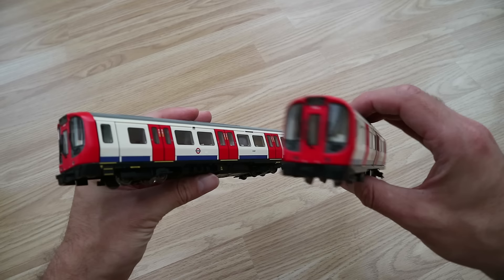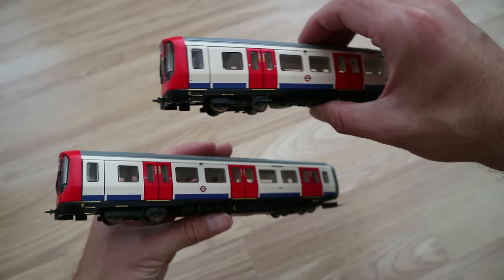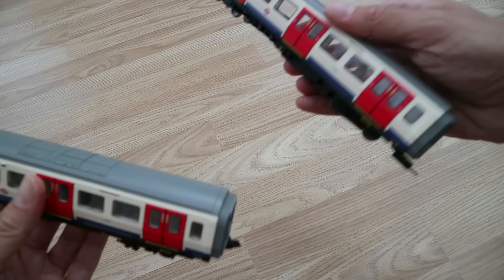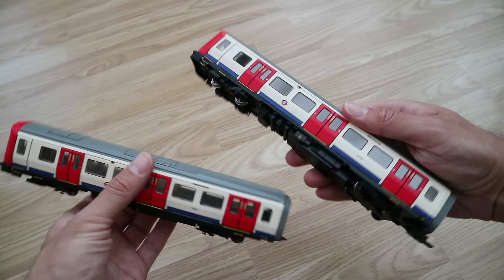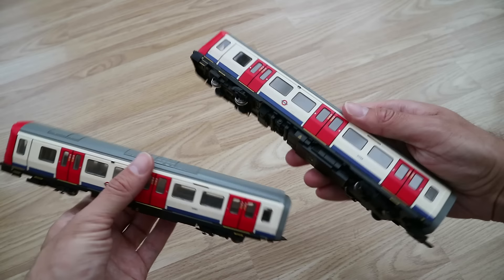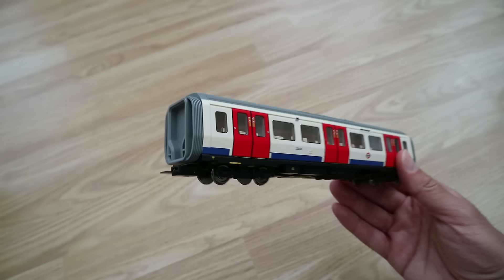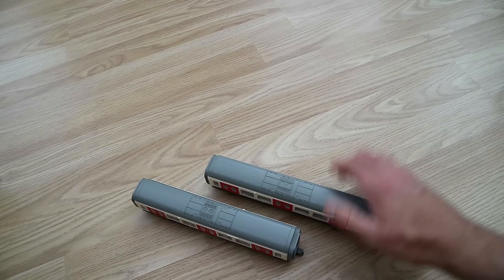So the unit on the left is the first one I looked at, and the unit on the right is this one. They're practically identical — apart from one says number four and one says number one. Even the ends, the coupling, and the roof detail are the same. I can just about see inside, and you can even see the different kinds of seating inside them, which is really good. I'm very, very impressed.